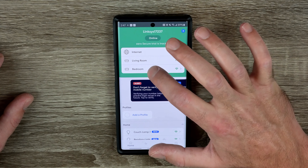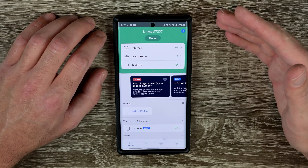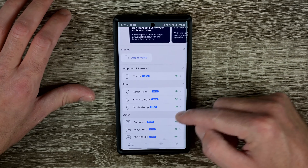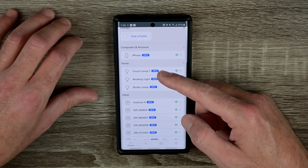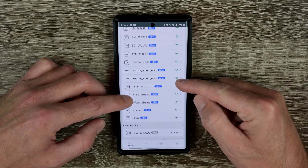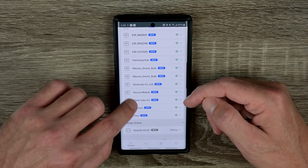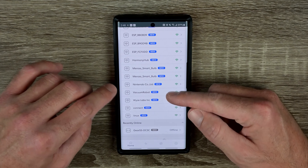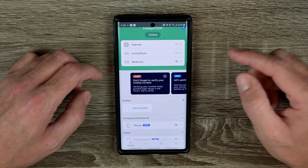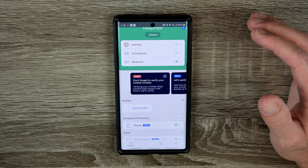Now we'll do speed tests in the same locations as I tested the Linksys router and compare speeds. One thing I noticed: I was trying to find a way to switch from 2.4 to 5 GHz, and you cannot manually select between them — the Eero Wi-Fi system automatically assigns devices to whichever band works best. Living room result: 101 megabytes download and 5.21 upload — 21 megabytes faster download than the Linksys, with the same upload speed.